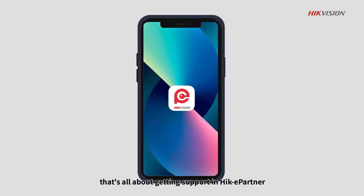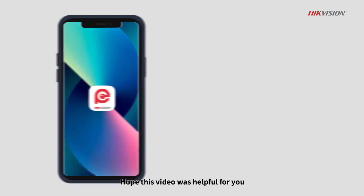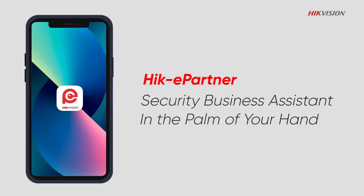That's all about getting support in Hike ePartner. Hope this video is helpful for you. Hike ePartner — Security Business Assistant in the palm of your hand.